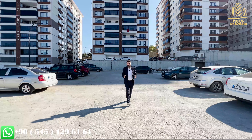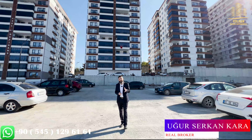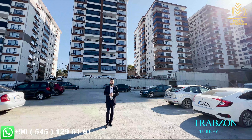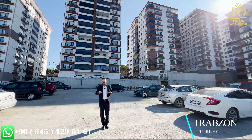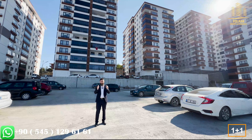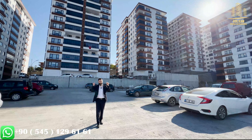Hello everyone, welcome back to another episode. My name is Ur Serkan from Volkan Yatırım Company. As always we continue to show you properties in Trabzon City of Turkey. Today we are going to show you a totally brand new 1 plus 1 apartment located in this beautiful project right behind me.